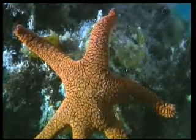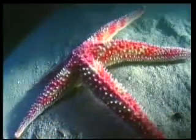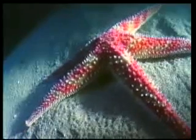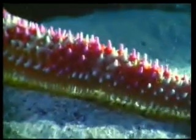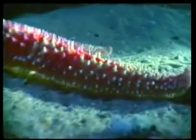Another spiny-skinned invertebrate which lives under the sea is the starfish. It moves with ease across the sea floor, which allows it to climb where it chooses.